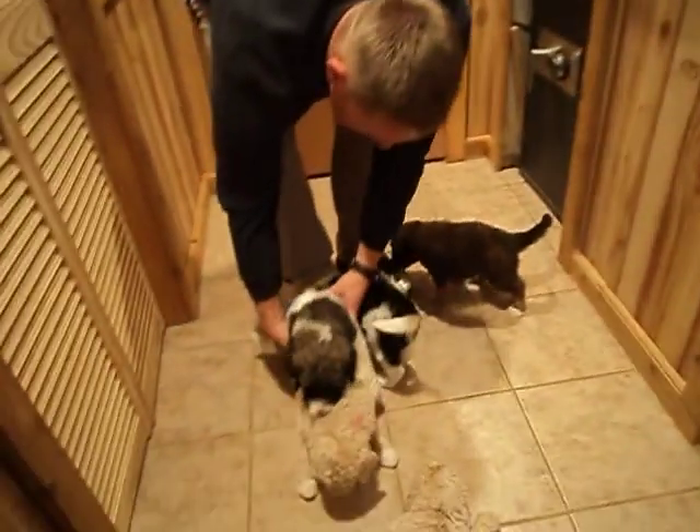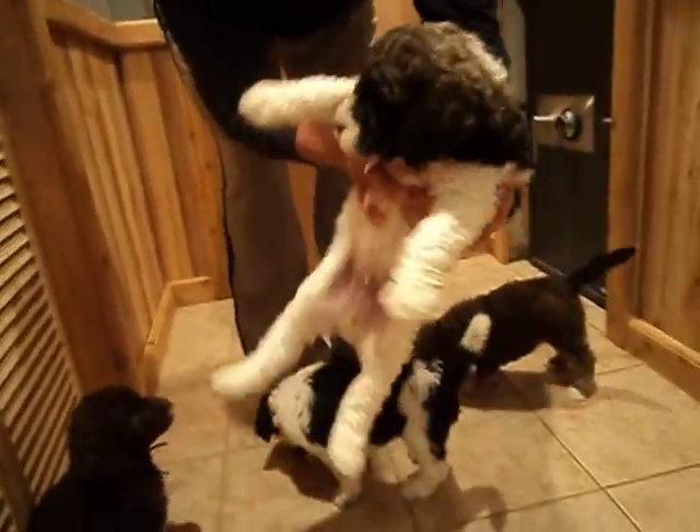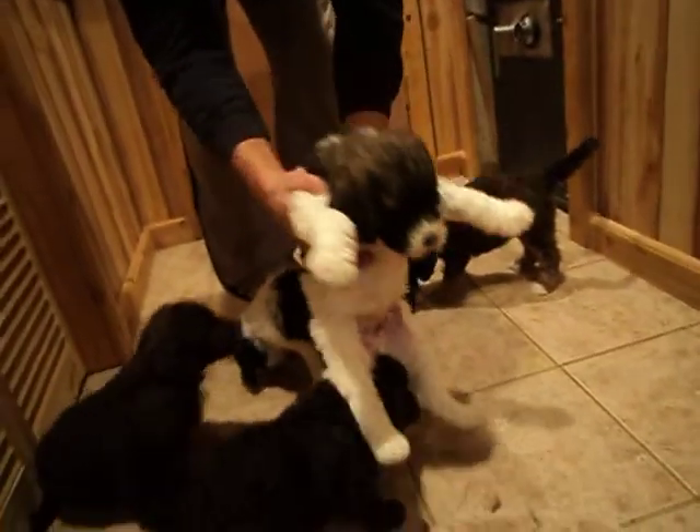And then we have Stymie. He's our big guy. He's sold.